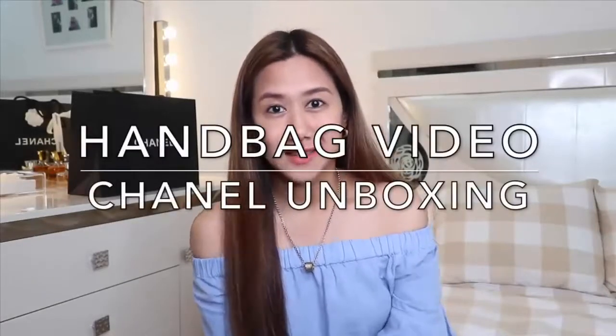Hi everyone! If you're all doing well, as you have me read in the title of this video, this will be a Chanel unboxing.